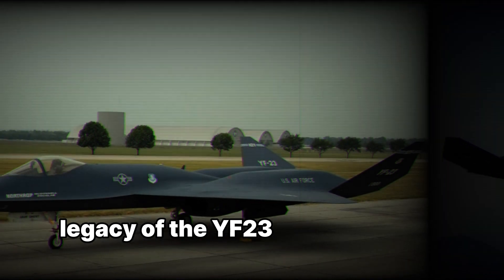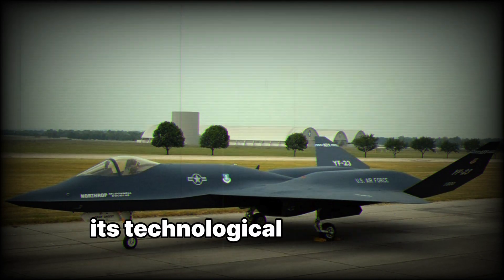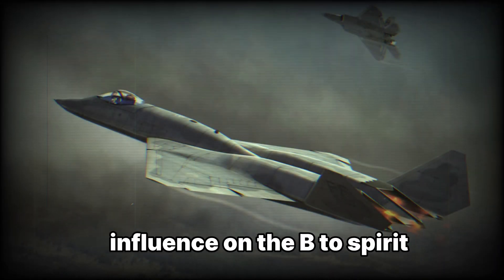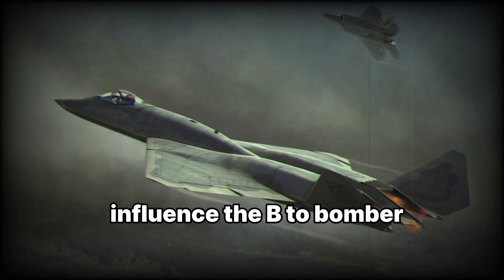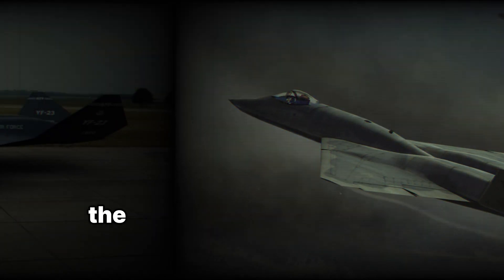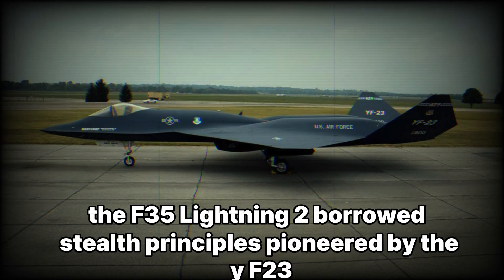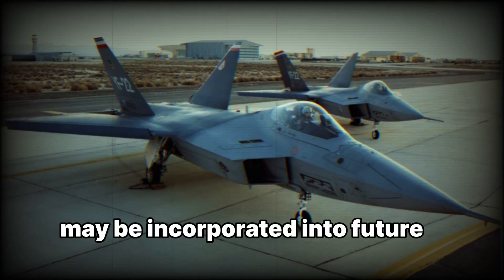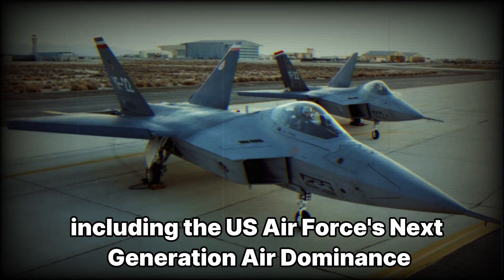Although the YF-23 was never mass-produced, its technological innovations influenced future aircraft designs. The YF-23's stealth shaping influenced the B-2 Spirit bomber, and stealth principles it pioneered were borrowed by the F-35 Lightning II. Some believe elements of the YF-23 design may also be incorporated into future air superiority fighters, including the U.S. Air Force's Next Generation Air Dominance (NGAD) program.